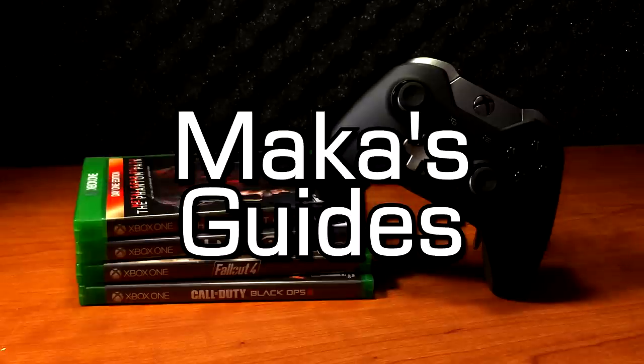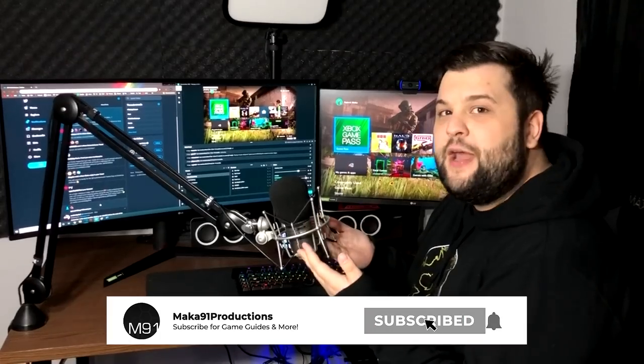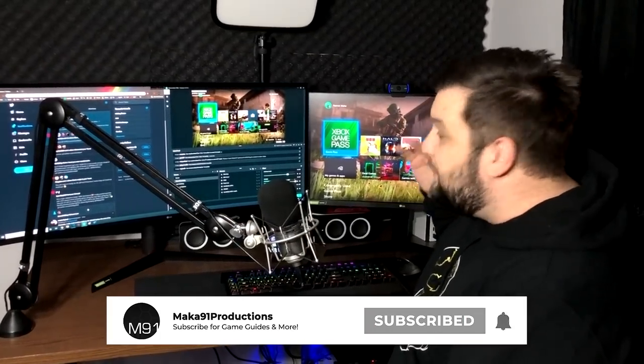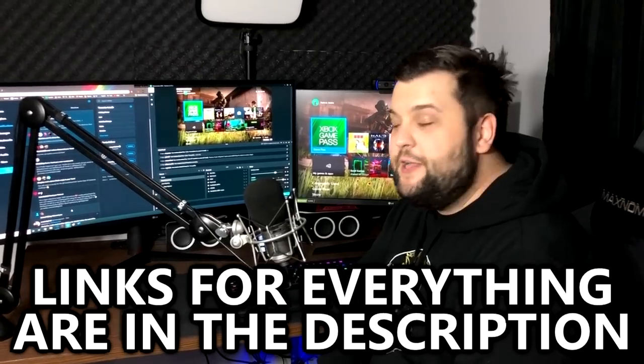Hey guys, Macca here with the long-awaited gaming setup slash office tour video. I always get questions from you guys about what kind of microphone I use, the monitors I use to game, the PC I have to edit. This is my entire setup that I've been building for the better part of ten years. We're gonna go over everything from the desk to the keyboard to all the collectibles I have in the background when I stream.